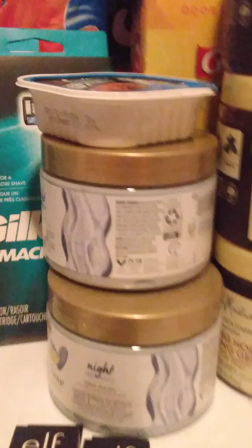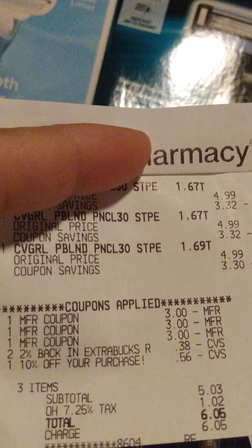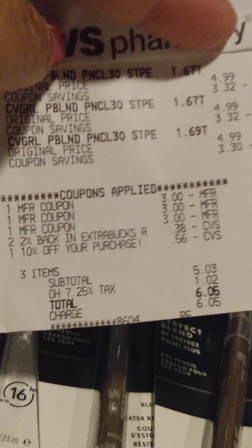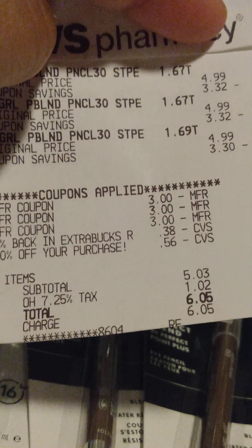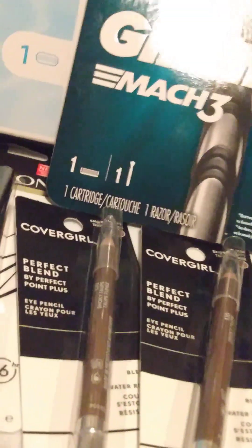I also did my CoverGirl deal. I had some issues with expired CoverGirl coupons — some of them didn't want to work. But I did the CoverGirl Perfect Blend pencils. I bought three of them and had three $3 paper coupons. I also used a 10% off your purchase and brought my total down to $6.06, and I got an $8 extra buck back for that.